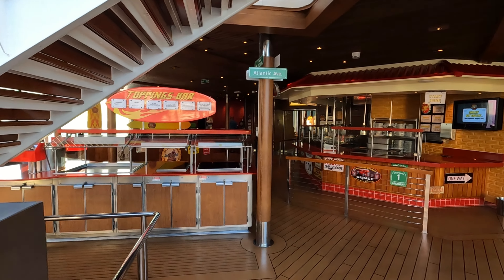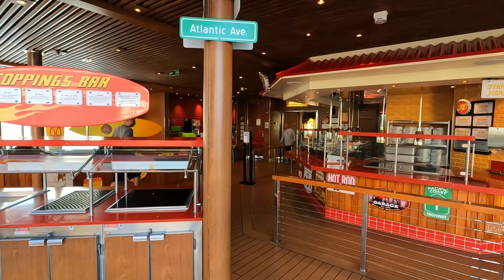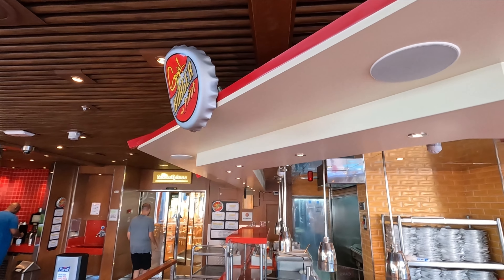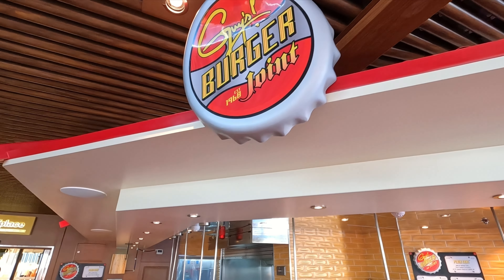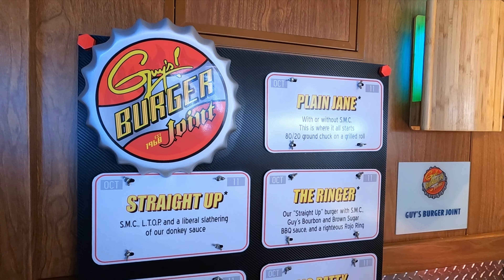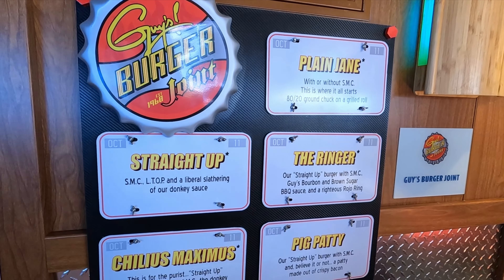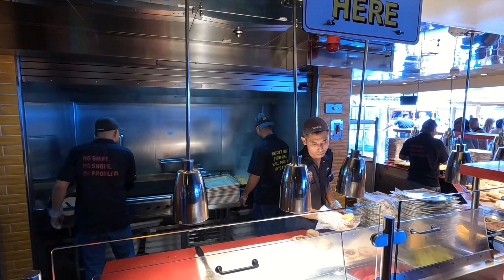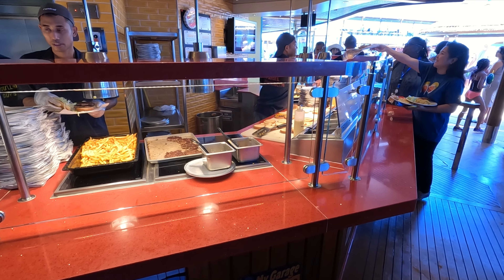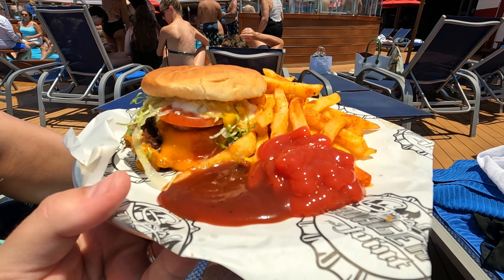Now let's have a look at some of the other free food we had or saw throughout the week on the Panorama. There's the famous Guy's Burger Joint out by the pool on deck 10. Lots of burgers to choose from — my favorite is the Ringer — and they'll make it right in front of you. If you don't want certain toppings they can pull those off. They'll also load you up with fries, and these are excellent burgers.